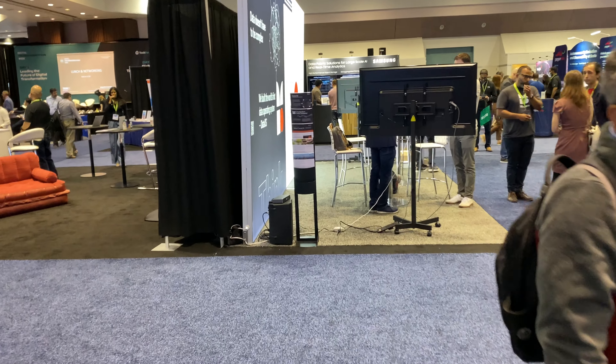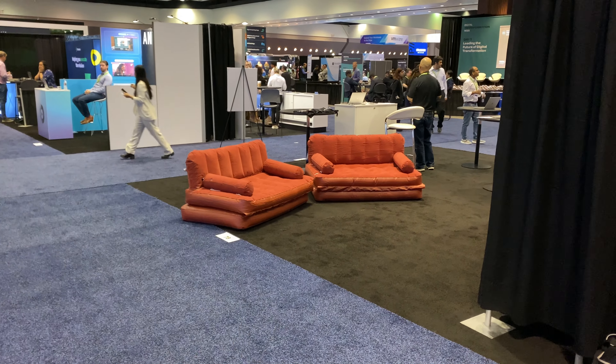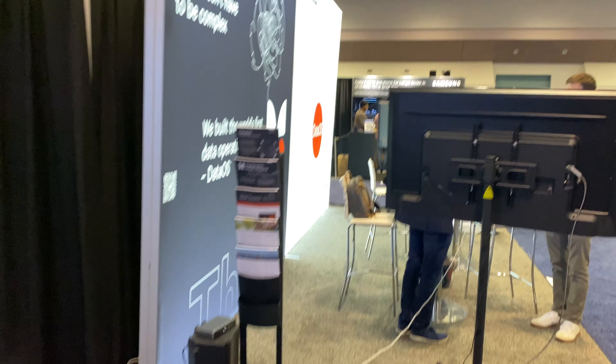Just kind of a random pattern here. Those couches — I don't know — you could probably fold them out into a bed.